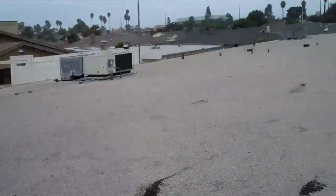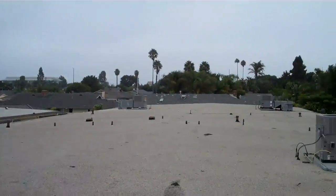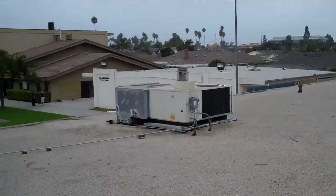We've got four air conditioning units on the roof — one, two, three, and four. This unit right here may need to be replaced. Other than that, it's a gravel roof system.